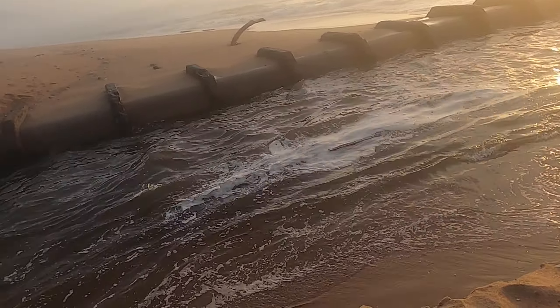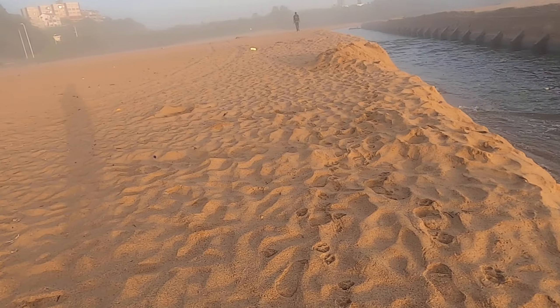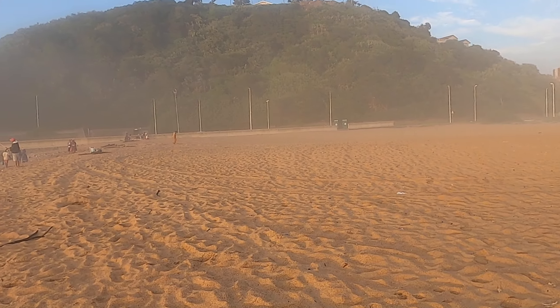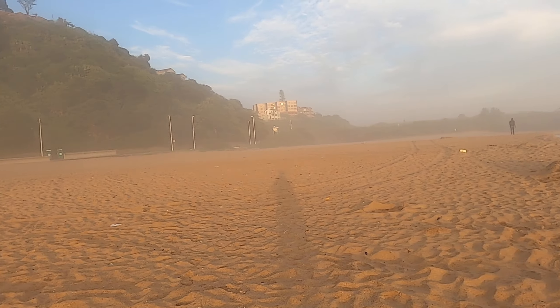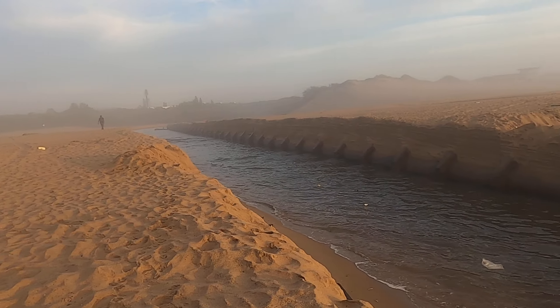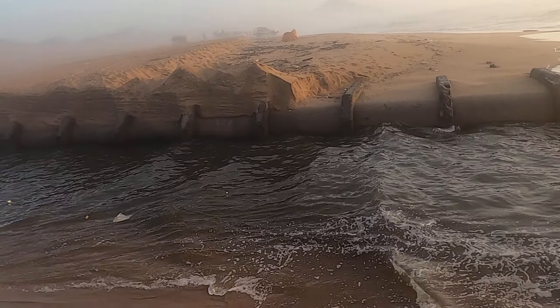Guys, that's an update. One cannot cross over from the car park — that's at Rivermouth — to the beach across there. So it's quite deep here, guys.